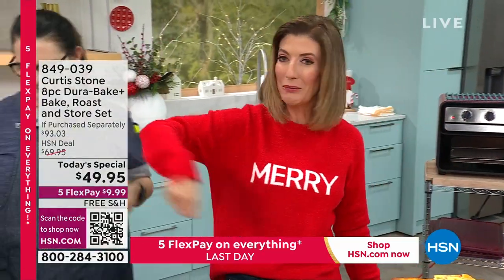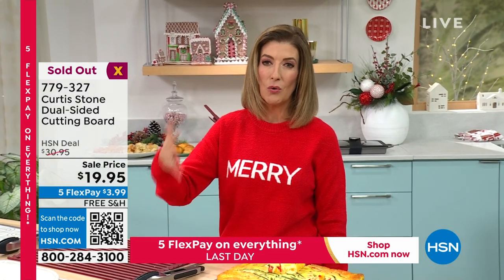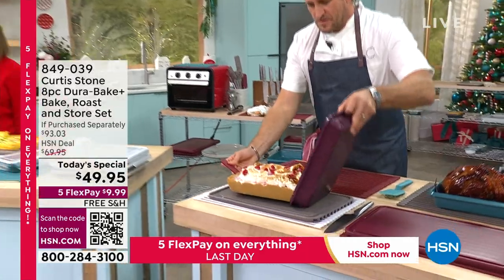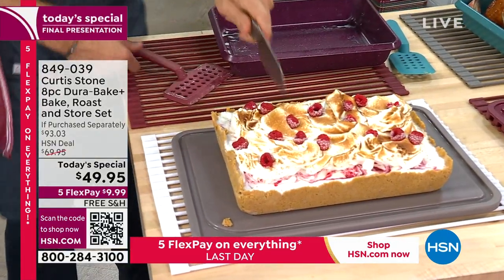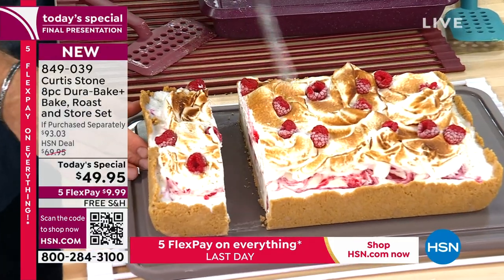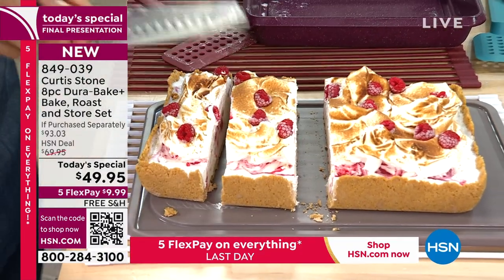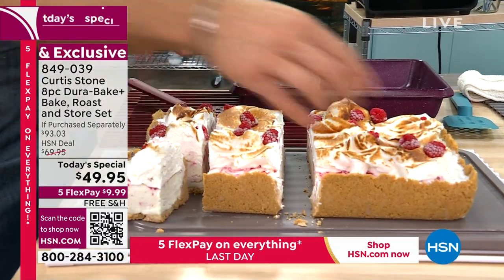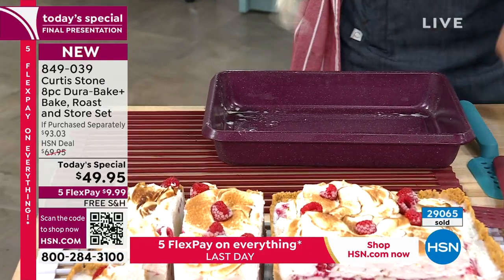They've just sold out of the carving board. The gravy separator and some trivets are also selling out. With about two hours left, viewers are urged to go to curtisstone.com now. The price on the Best Value of the Day expires at midnight, and free shipping on all Curtis Stone also expires at midnight — though free shipping on food will continue. Colossal shrimp is coming up next.